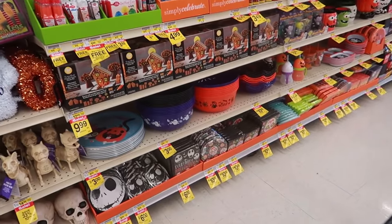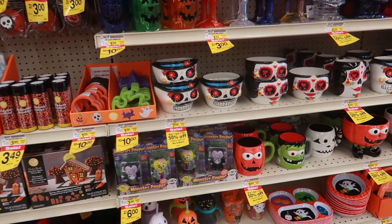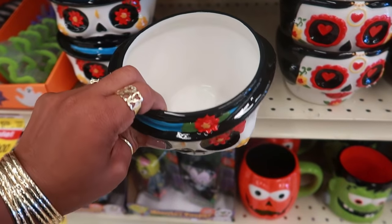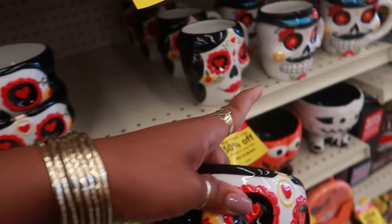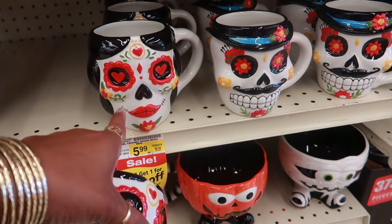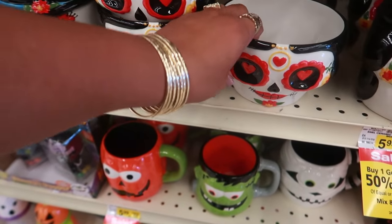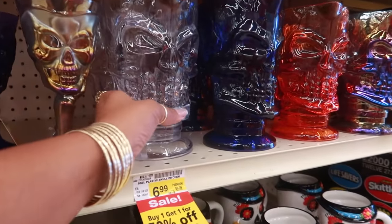Stuff for baking. Oh look at these bowls — $7.99, I like those. I've never seen the bowls before, I always see the cups. Buy one get one 50% off. Didn't I just see these at the 99 cent store? They weren't the exact same but something like that. I like the bowl, and they have all kinds of cups and stuff up here.